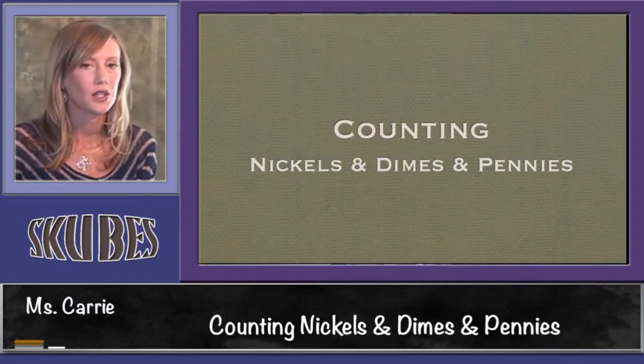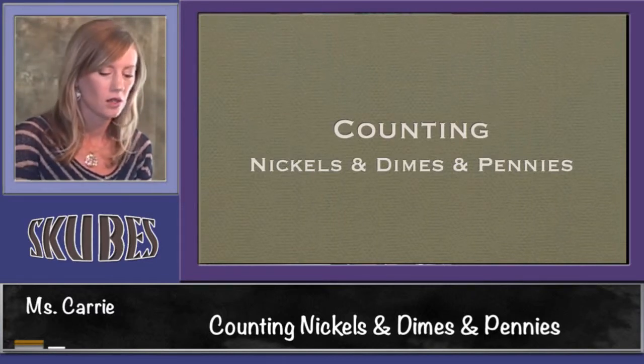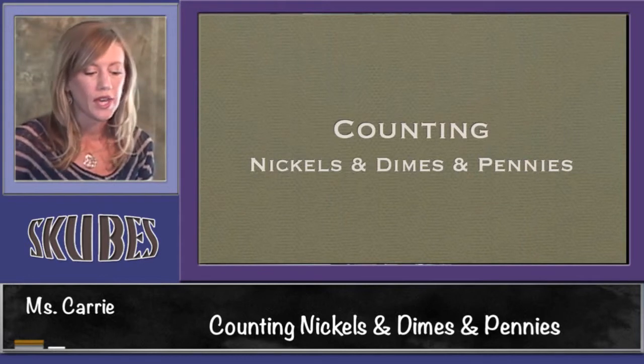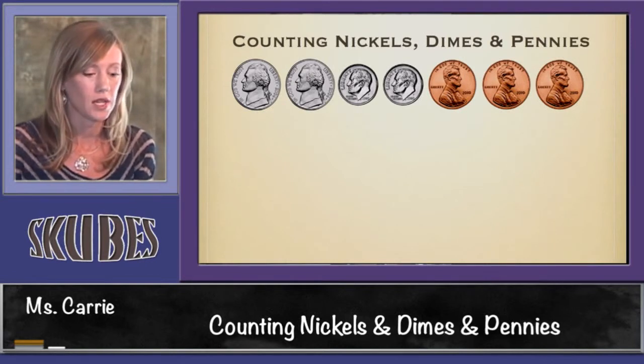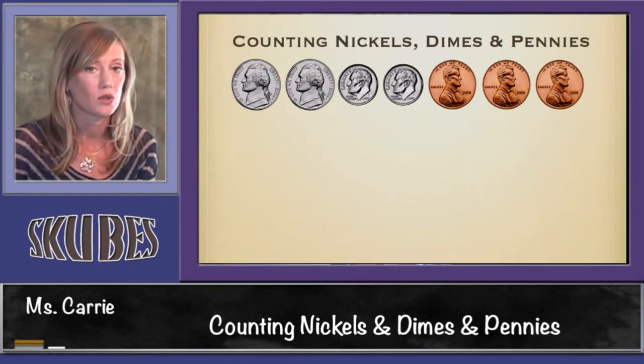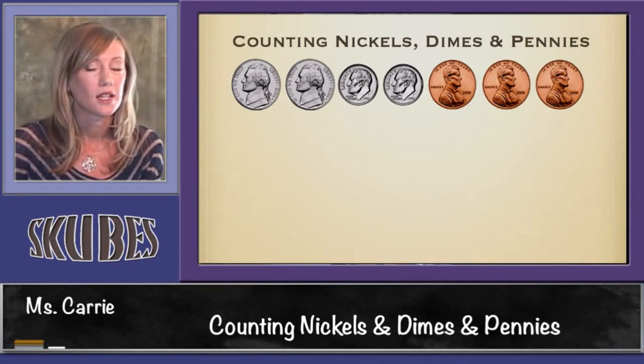This lesson is on counting nickels, dimes, and pennies. When we're counting nickels, dimes, and pennies, we want to start with dimes first, then add our nickels, then add our pennies, because dimes are worth the most, nickels next, pennies last. Remember, dimes are worth 10, nickels are worth 5, and pennies are worth 1 cent.